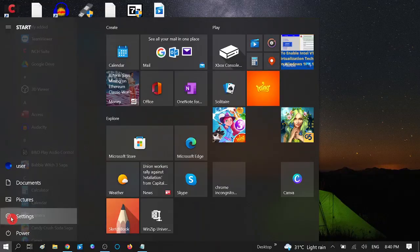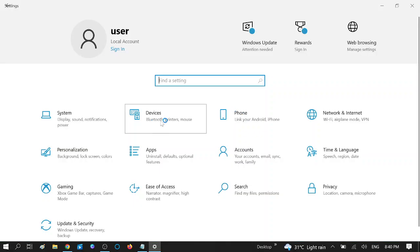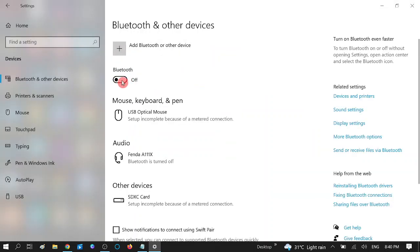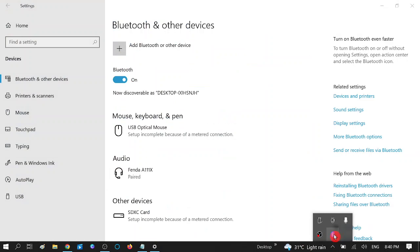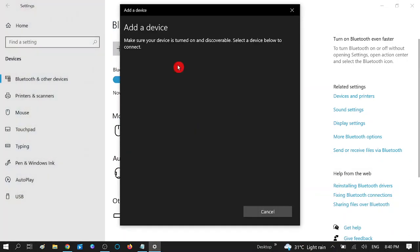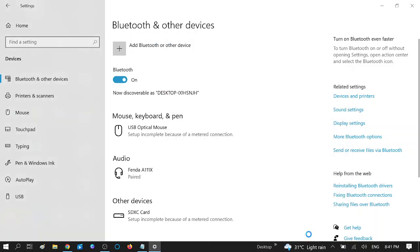Go to Start and then Settings, then you can see Devices and Bluetooth. You can see the Bluetooth status is on, but I'm not getting the Bluetooth option to pair. Let me show you the error — you can see this is not going to add and not going to be discoverable.